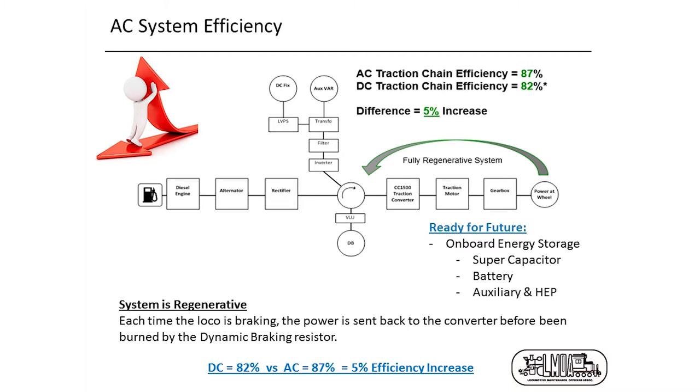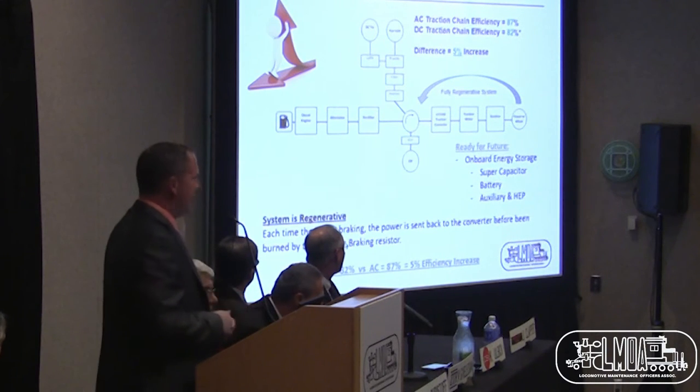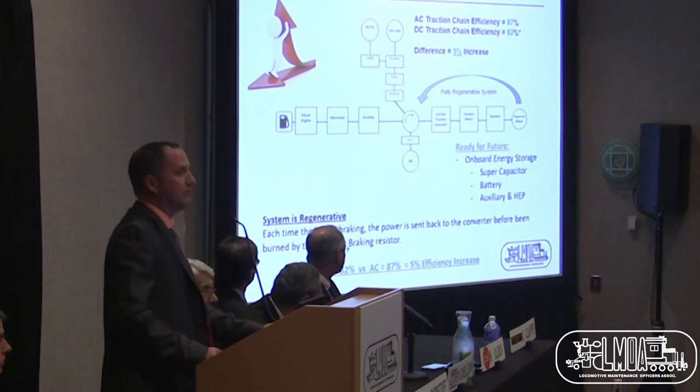When we say the system is regenerative, this is another interesting feature of AC traction. When your locomotive is braking, instead of going directly to dynamic braking, the system sends energy back inside the converters, where it is reused for internal needs. This also makes it ready for the future — for supercapacitors, batteries, HEP for passenger operation, and auxiliary devices. The power is sent back to the converter before being burned by the dynamic braking resistors. That 5% increase is a big part of the business case.